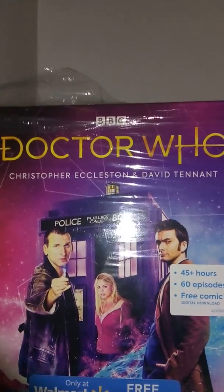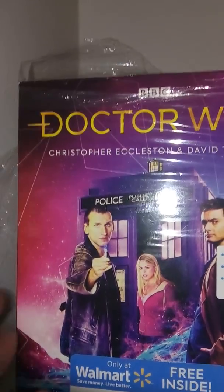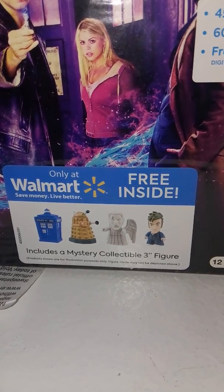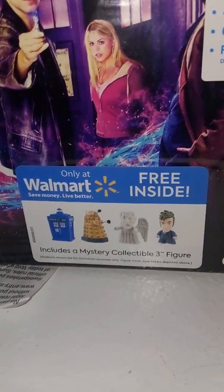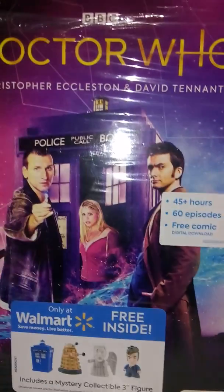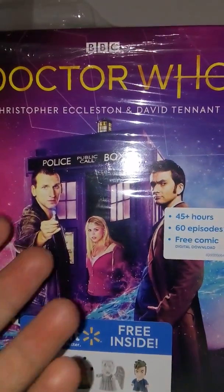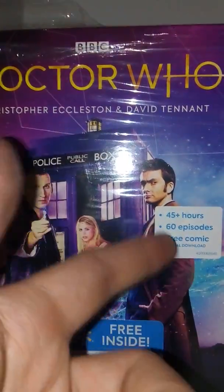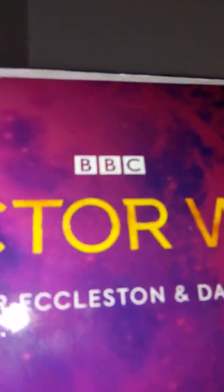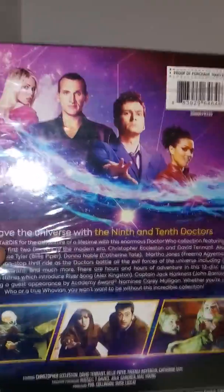That's series one through four, all the Christmas specials, the Easter special, and the New Year's special, which is technically part of the Christmas special. It's a Walmart exclusive, and you also get one of these mystery collectibles — I think these are the Titan figures, that brand that does the really cool Doctor Who ones. I love the artwork on this; they've added the new Doctor Who logo and it looks really nice. We have Christopher Eccleston and David Tennant written there, with this pink, purple, and blue packaging — just amazing. We have the 9th and 10th Doctors there with Rose and the TARDIS. You also get a free digital download comic. It's 45 plus hours, 60 episodes. On the sides, mostly the same artwork, and on the back we have a picture of all of them, a bio, and other pictures.